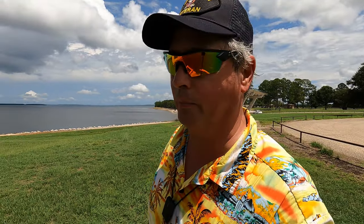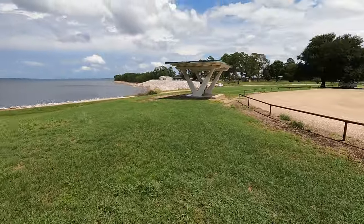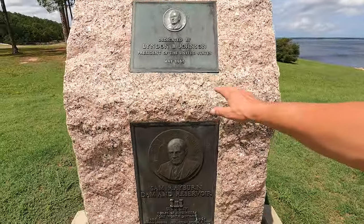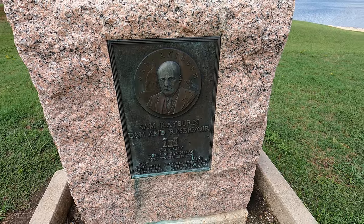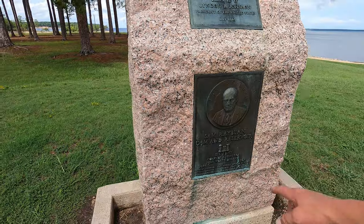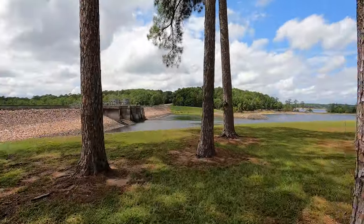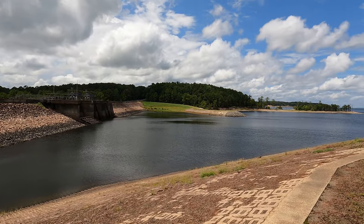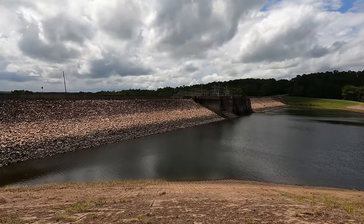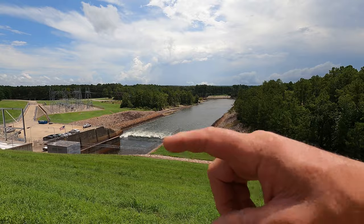I went west out of the campground and I'm now at the Overlook Park. That's the spillway, and this is the Overlook Park. There's a monument dedicated by President Lyndon B. Johnson in 1965 — the Sam Rayburn Dam and Reservoir, 1960 to 1965. And this is where all the big fish are. That's probably pretty deep. That's about as close as we're going to get to the outflow.